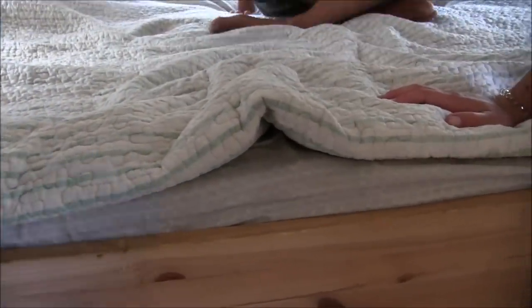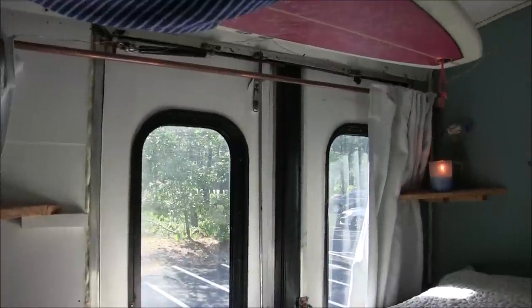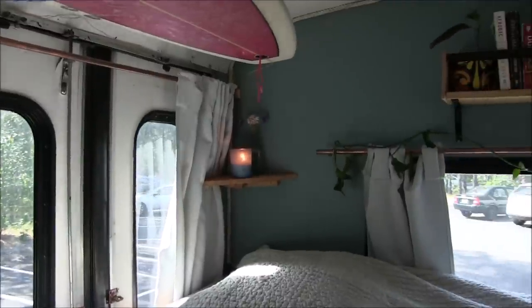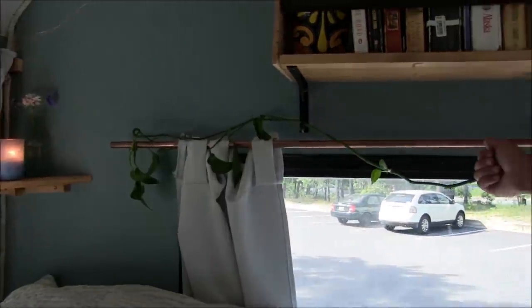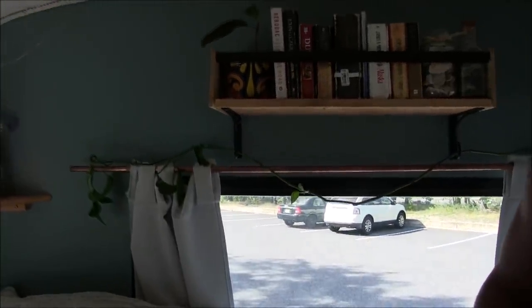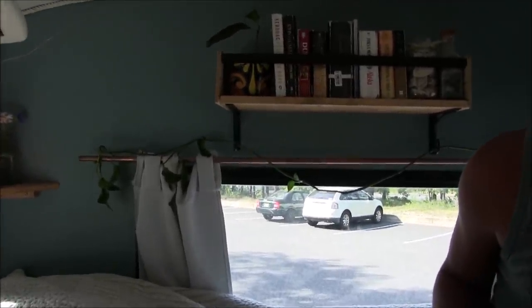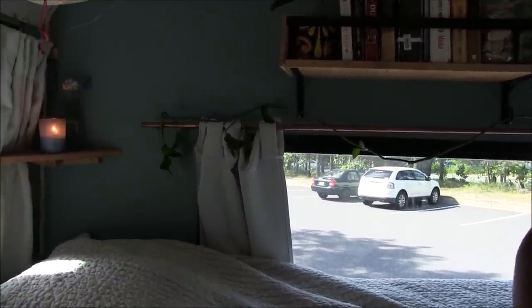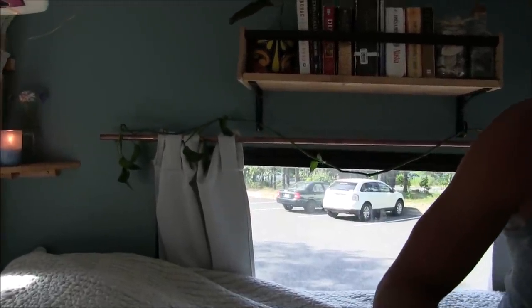Here's our bed — queen size, standard queen memory foam mattress. Ina found the frame in the garbage so we didn't have to buy one. I had a bunch of copper piping in my house so we used that for the curtain rods. Ina made blackout curtains for all the windows — they're three layers with a black layer in the middle to block light from going in or out, which also helps a little with heat insulation.